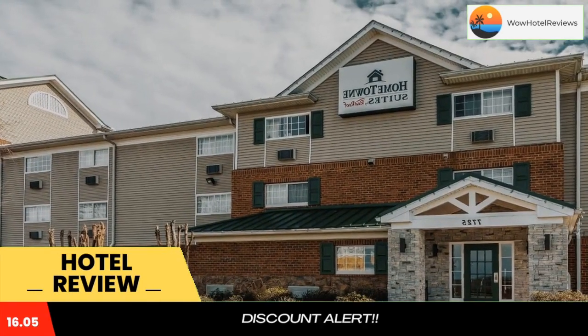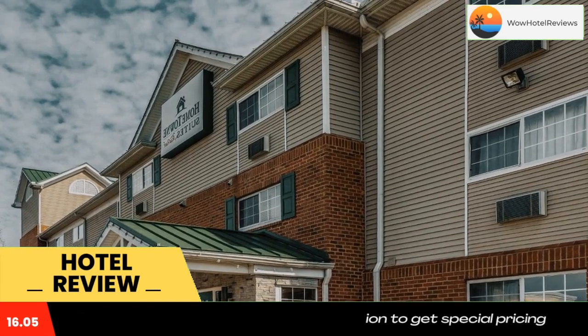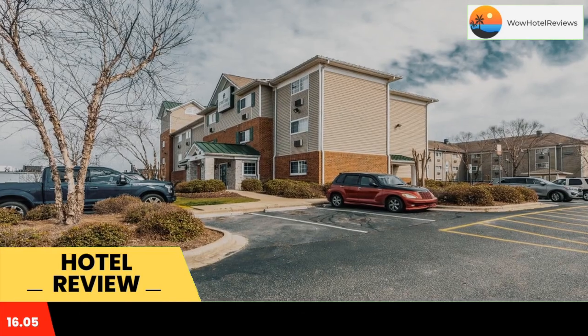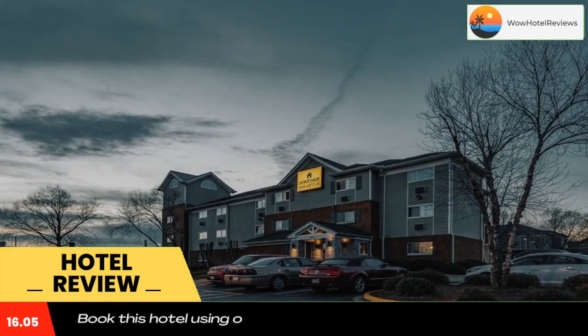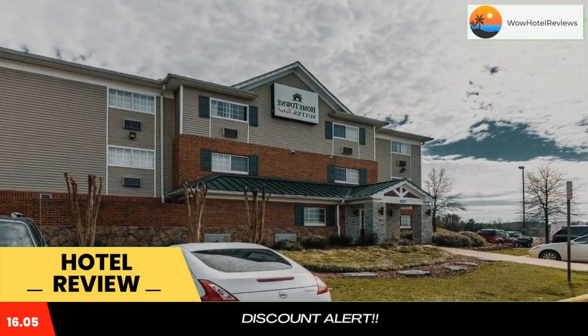Hometown Studios and Suites by Red Roof Charlotte Concord is located less than two miles from Charlotte Motor Speedway. It is also close to many area attractions and points of interest, including the University of North Carolina at Charlotte, NASCAR Hall of Fame, NASCAR Speed Park, the Verizon Wireless Amphitheater, Time Warner Cable Arena, and Bank of America Stadium.